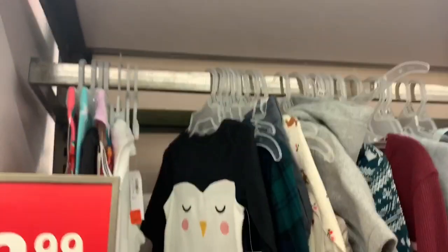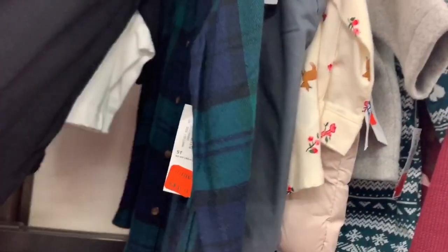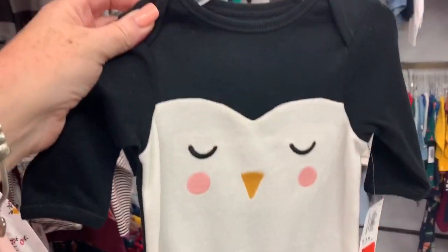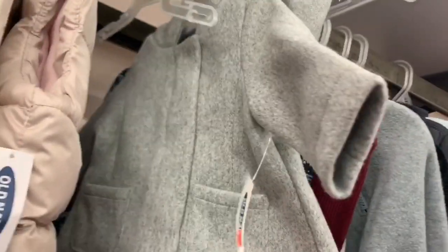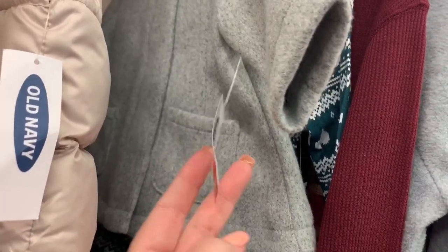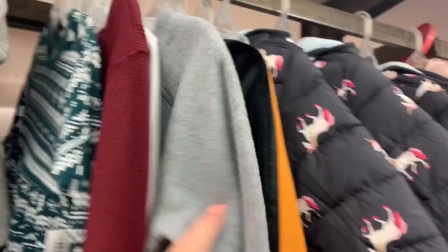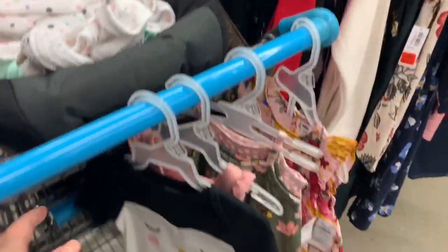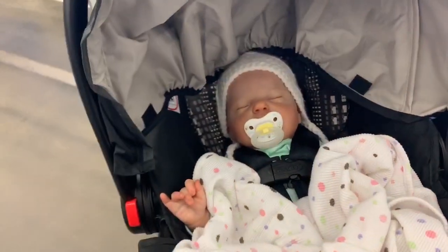All right, I'm over in the clearance section. They don't have a whole lot over here. The only thing I could find was this little penguin pajamas - zero to three months, it's three dollars, that's a pretty good price. That's cute, I like that for three bucks. All of it's bigger. That's a cute little jacket - this one is zero to three months, it's eight dollars, it's cute. Lots of fun stuff guys, we're heading out to the next one. I got two little items - I'll keep it a secret for now and show you guys at the end.